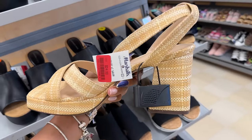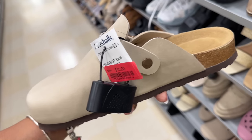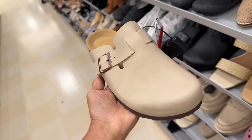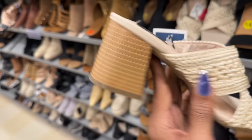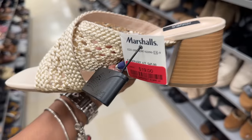I think this is nice. This is Cushionnaire — nude shade mule — $16. I like this — this is Jones New York, and it's on clearance — $20.